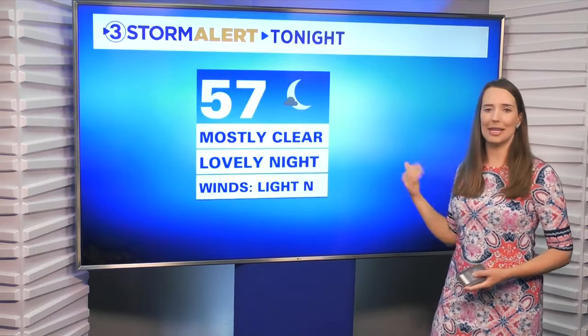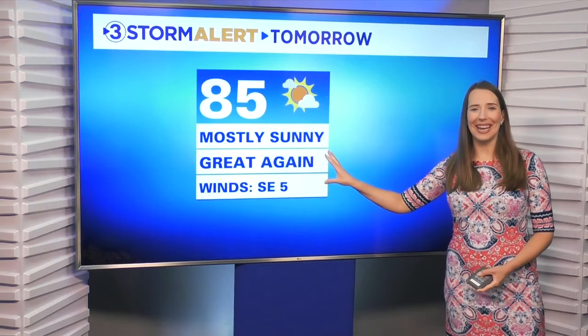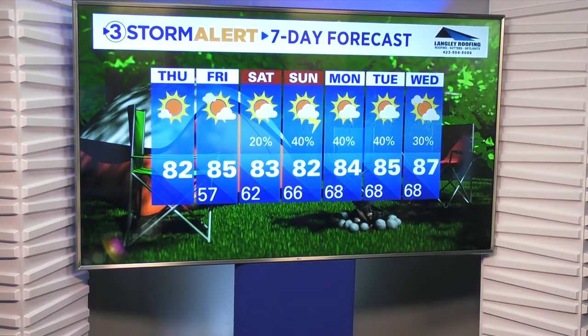Your high today is 82 degrees with abundant sunshine and gorgeous weather — wind from the north-northeast at five miles per hour. Tonight, 57 degrees and mostly clear, a lovely night with a light north wind. Tomorrow, 85 degrees and mostly sunny — great conditions again with wind from the southeast at about five miles per hour. That southerly breeze really starts to pick up Saturday and Sunday as humidity ticks up and we return to those scattered shower and storm chances, continuing into next week as well.